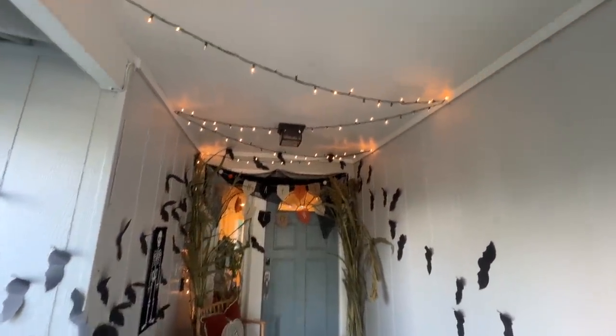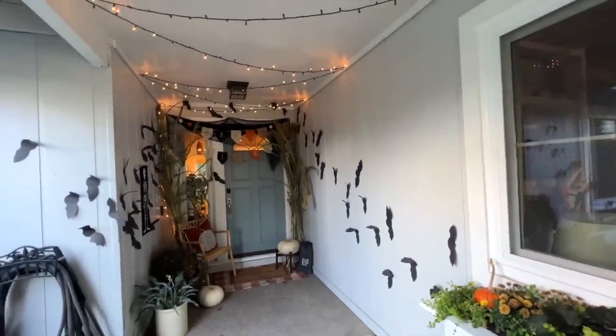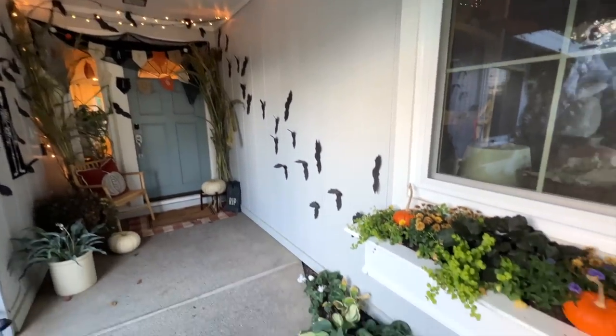We did put some Christmas lights up but you can see they are not working properly. That's one of the things I have to do - I have to go out and get new Christmas lights for the holiday season because I don't want half-working Christmas lights up for Christmas decorations.